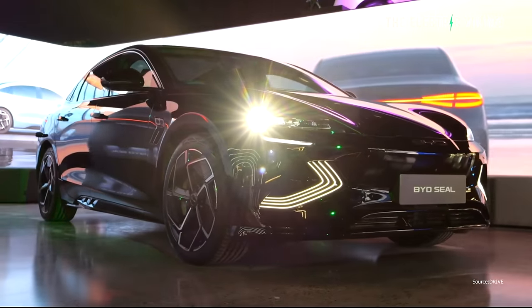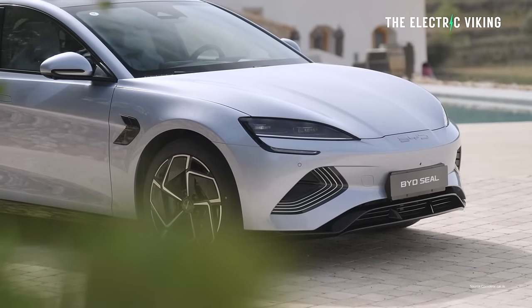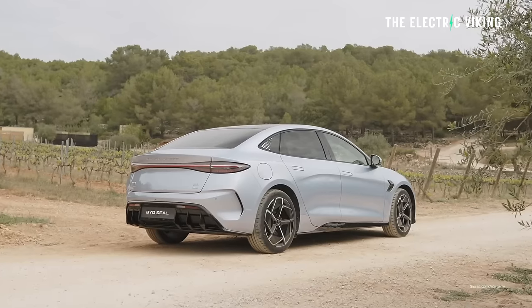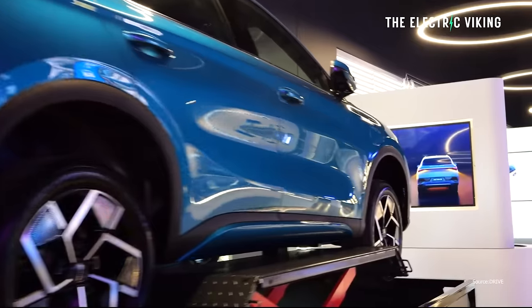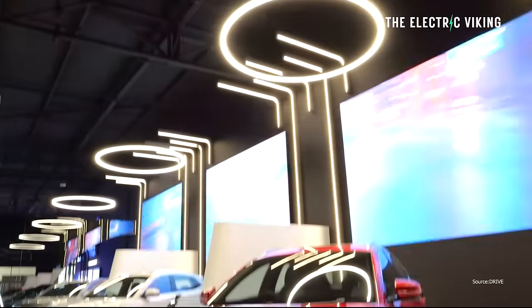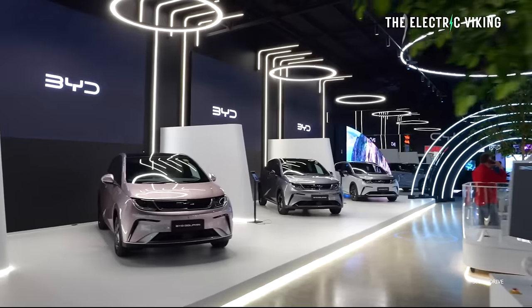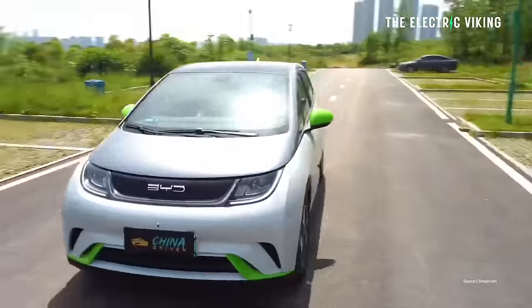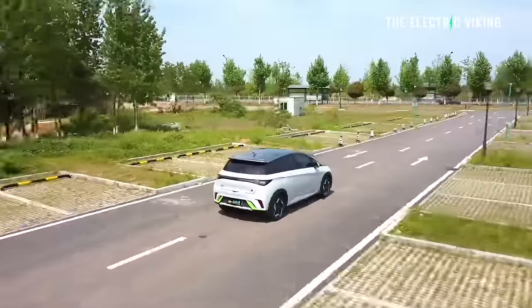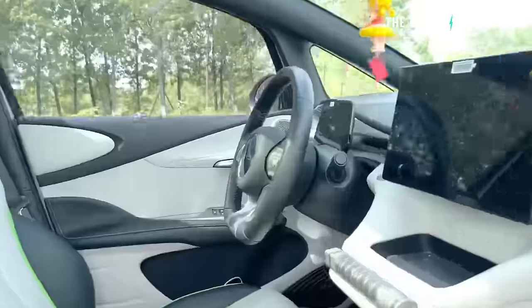This is BYD's third model coming to many places like Israel, Thailand, New Zealand, Australia, and others. BYD's biggest sellers will likely be the Atto 3 — the small electric SUV — and the BYD Dolphin, which is on sale in Australia starting at $39,000, which is about $26,000 USD. Pretty good value.